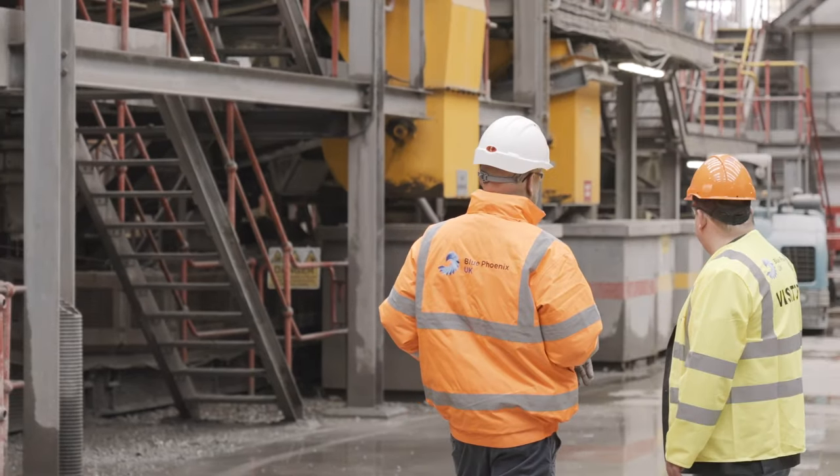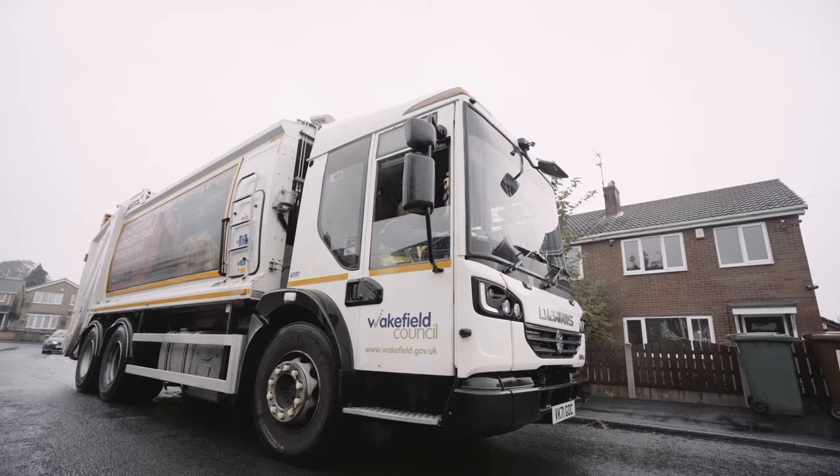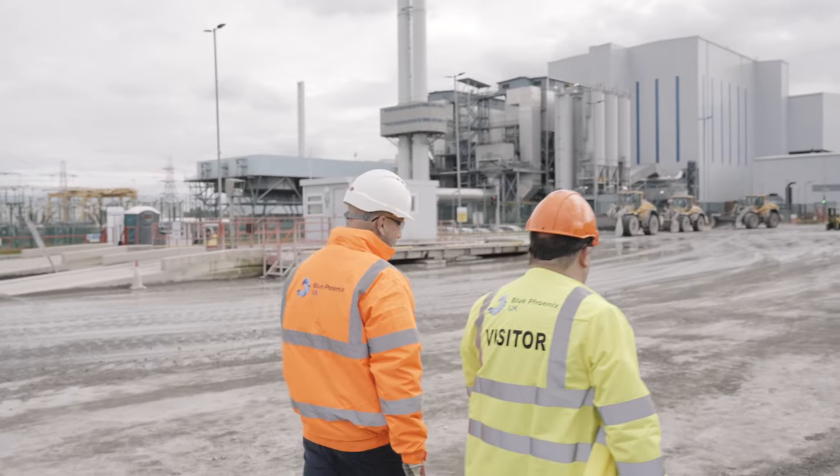I think the way we recycle has come to the forefront of everybody's mind. Every household now across the Wakefield district — so by doing what we're doing here, it's making a massive difference. We need to see it more with all local authorities up and down the country.